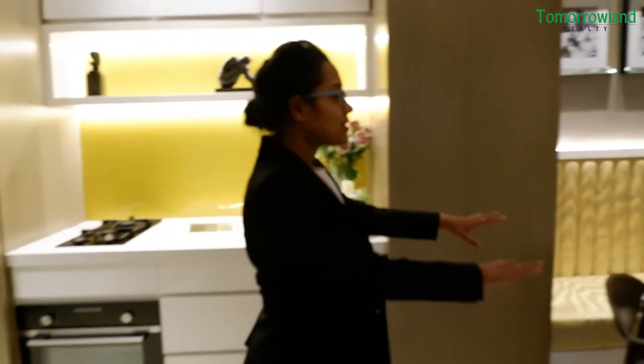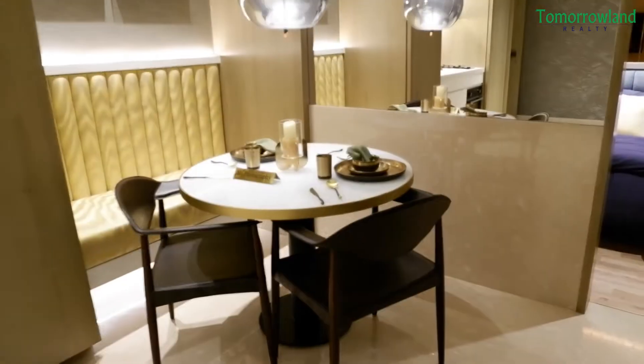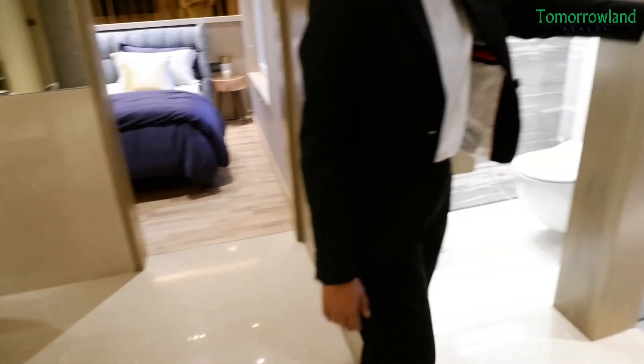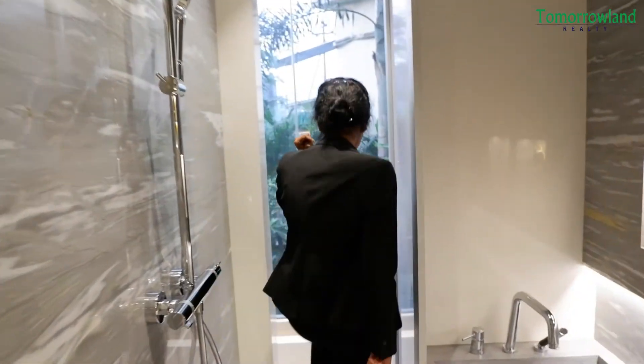Here is my dining area. We have been trying to adjust almost everything. Coming here, this is my toilet and bathroom. And further, if you see, we also have the dry bathroom space.